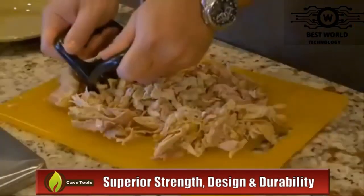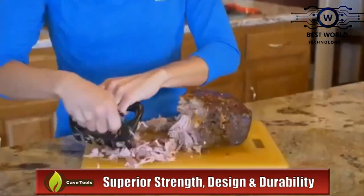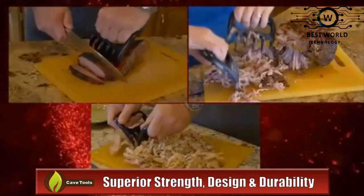These meat claws are a cool addition to everyday kitchen useables and are easy to grip meat and shred chicken to get the most out of your backyard grills and barbecue.